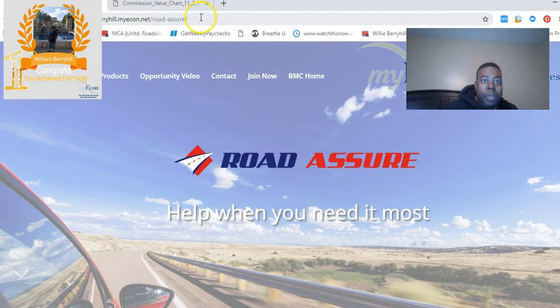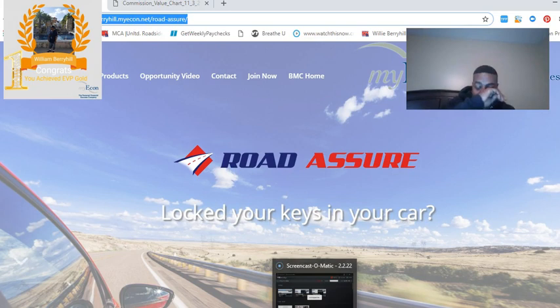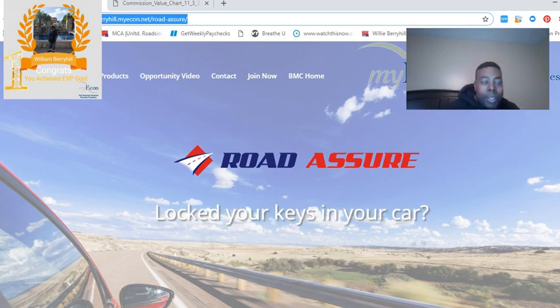As you see up top here, you have a link. You want to copy this link and send it to people that are interested in roadside assistance. If you have someone that wants to purchase roadside assistance, send this link to them.